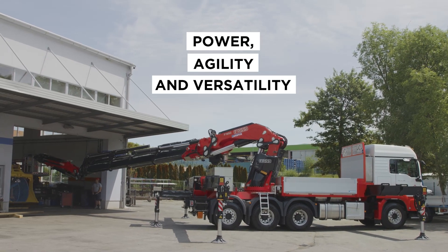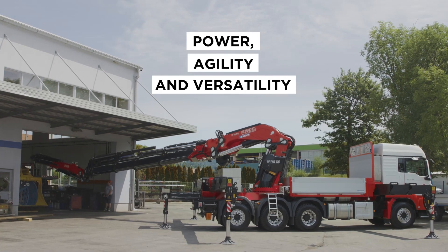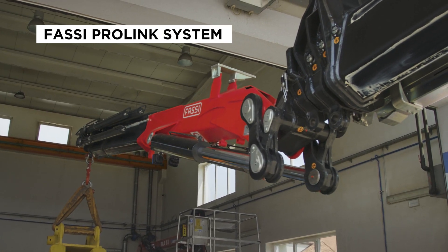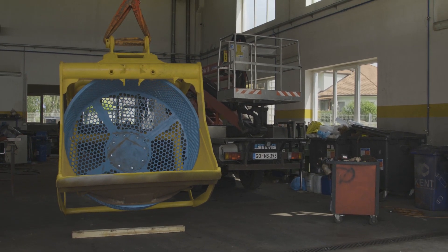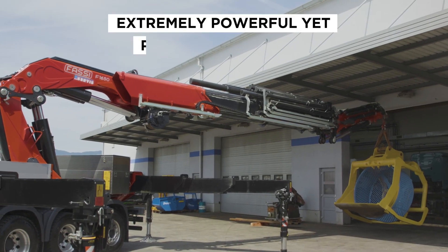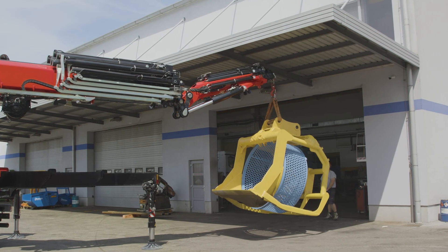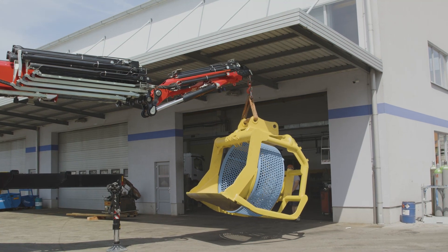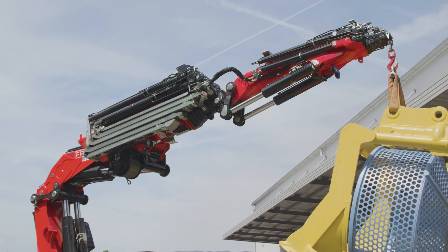Now he needs to handle a large crusher located inside a warehouse. Despite the low height of the entrance to the warehouse where it is located, he carefully uses the Fassi ProLink system to lift it and load it onto the truck. Nate is able to complete this lifting operation without encountering any stability problems.